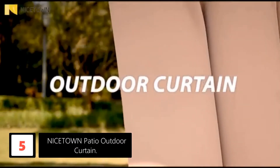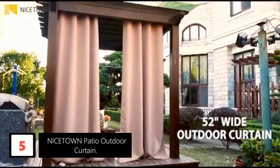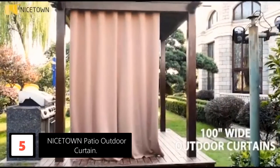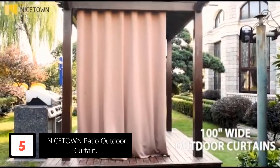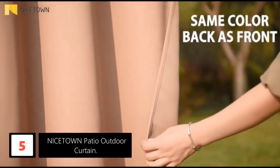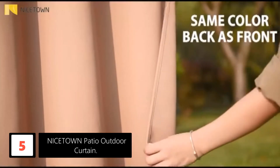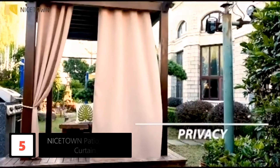Number 5: Nicetown Patio Outdoor Curtain. An exquisite biscotti beige color makes the hangings look sophisticated. The high-quality polyester fabric also offers exceptional durability. Moreover, the flat seam reduces the risks of fraying. You can use these curtains for shading patios, porches, and other spaces. However, the waterproof coating prolongs the lifespan of these screens.